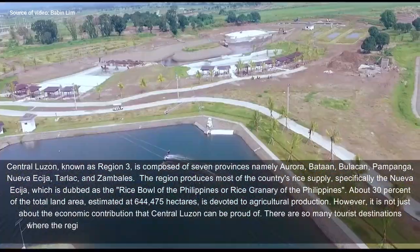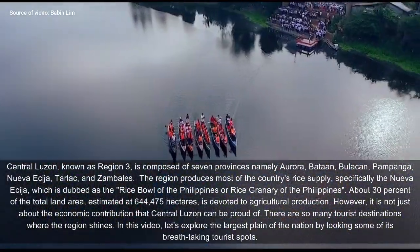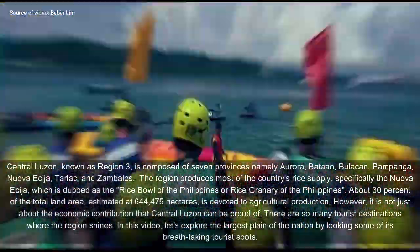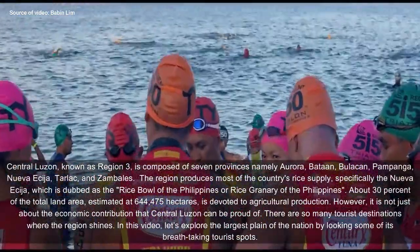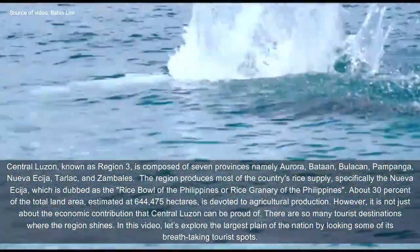The region produces most of the country's rice supply, specifically Nueva Ecija which is dubbed as the rice bowl of the Philippines or rice granary of the Philippines. About 30% of the total land area, estimated at 644,475 hectares, is devoted to agricultural production.